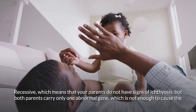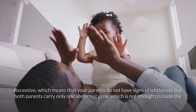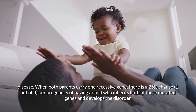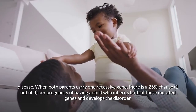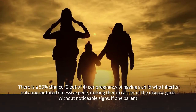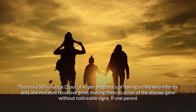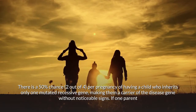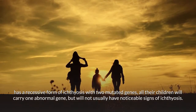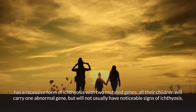Recessive means that your parents do not have signs of ichthyosis but both parents carry only one abnormal gene, which is not enough to cause the disease. When both parents carry one recessive gene, there is a 25% chance — one out of four per pregnancy — of having a child who inherits both mutated genes and develops the disorder. There is a 50% chance — two out of four — of having a child who inherits only one mutated recessive gene, making them a carrier without noticeable signs. If one parent has a recessive form of ichthyosis with two mutated genes, all their children will carry one abnormal gene but will not usually have noticeable signs.